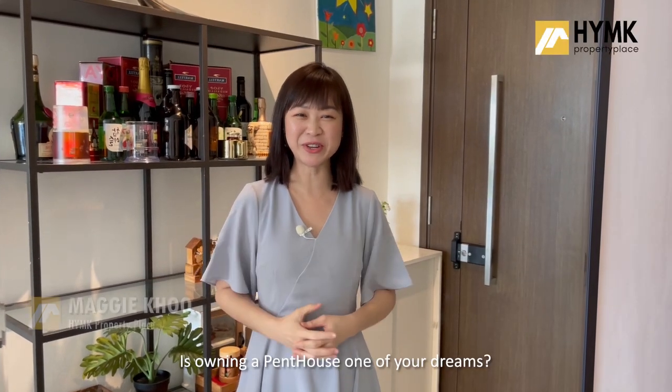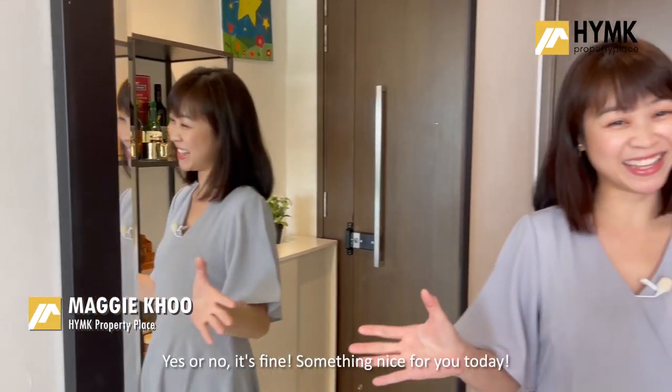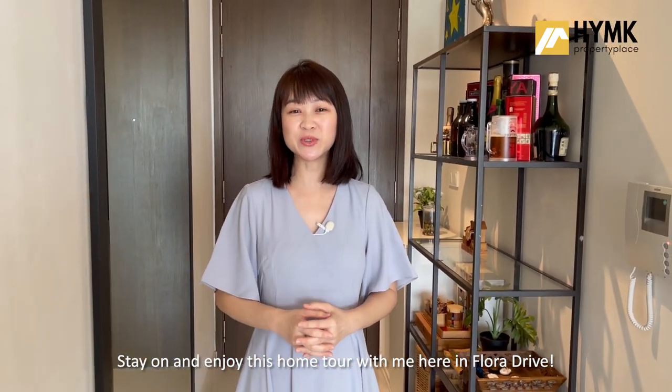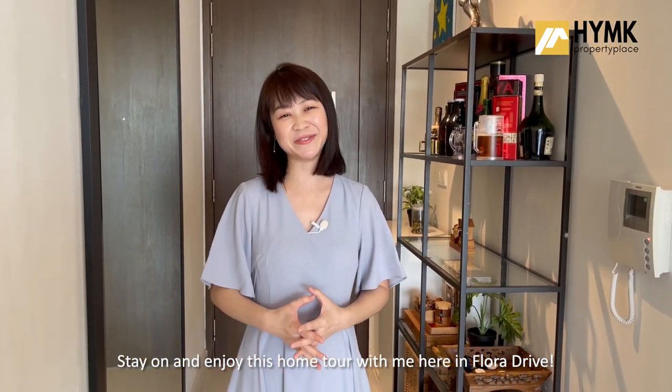Is owning a penthouse one of your dreams? Yes or no, it's fine. Something nice for you today — stay on and enjoy this home tour with me here in Florida Drive.